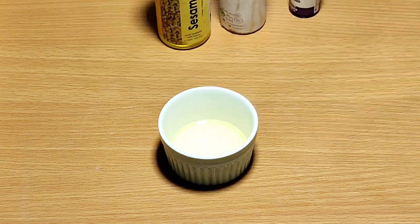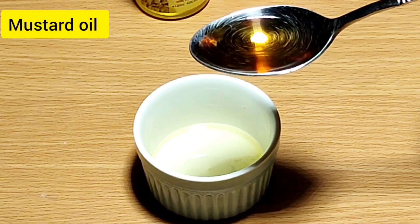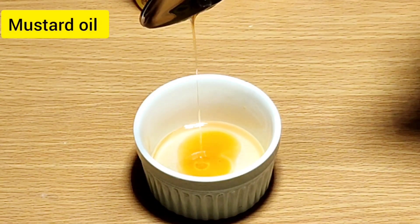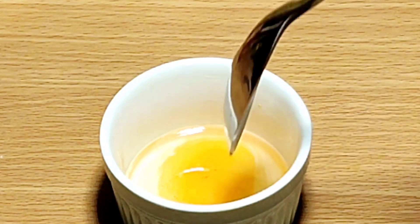Then we'll use mustard oil. Mustard oil is one of the best natural hair conditioners. It nourishes your hair, it is full of minerals, vitamins and antioxidants, it boosts blood circulation, and it prevents dandruff. So always try to use mustard oil in your hair routine.